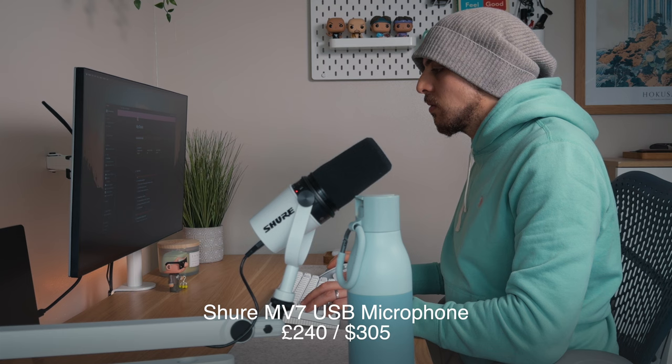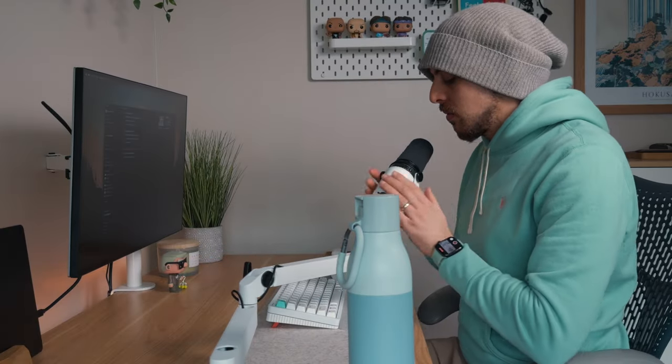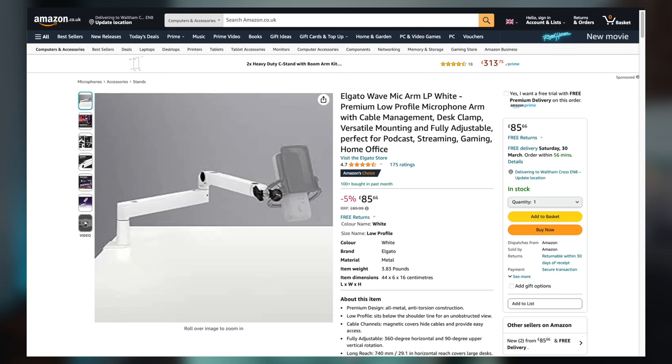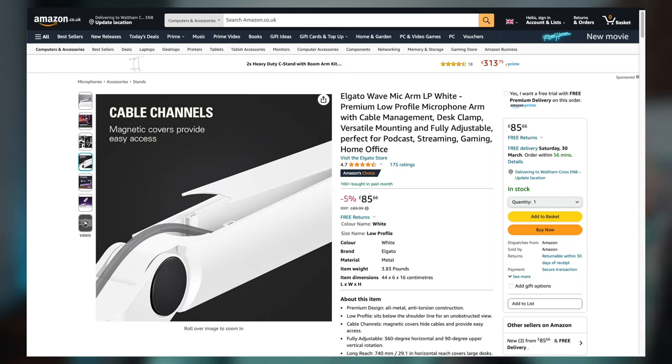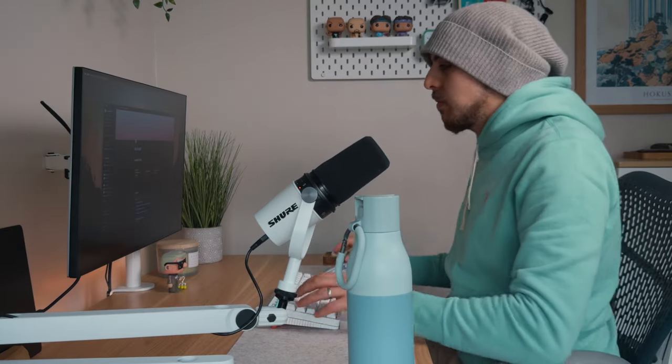Next is the microphone — the Shure MV7 in white. It's a USB-C microphone and I often get told in conference calls that my voice feels fuller and more present, which helps build rapport online in remote situations. It's on the Elgato Wave mic arm in low profile. Being low profile means it doesn't hang across your face on calls, and I can easily put it to the side when I'm done so it's out of my vision.